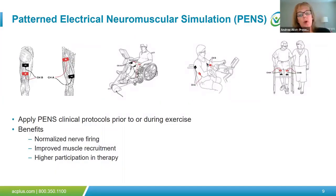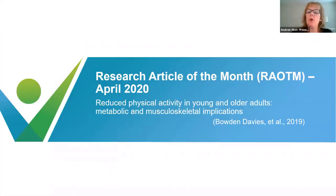The use of PENS protocols to the muscle groups most affecting functional performance, prior to or during exercise, may improve muscle recruitment, strength, participation, and function. The protocols pictured here are commonly used in the deconditioned population. The first is the quad-hamstring protocol, followed by the lower extremity and upper extremity cycling protocols and the walking protocol. There are numerous others appropriate for this population, which you can access through your CPC or through PENS labs.